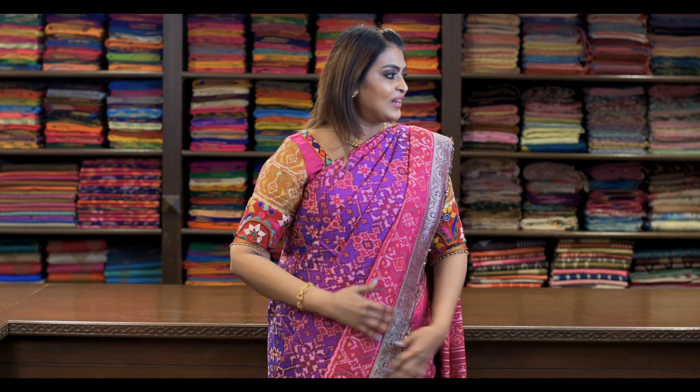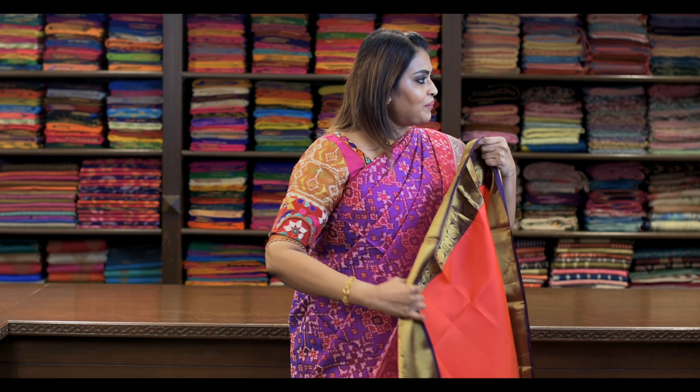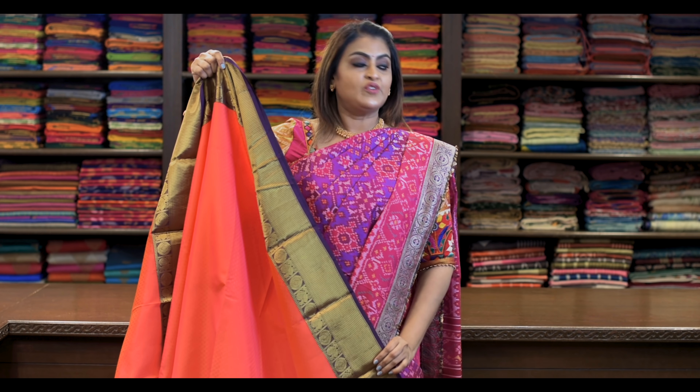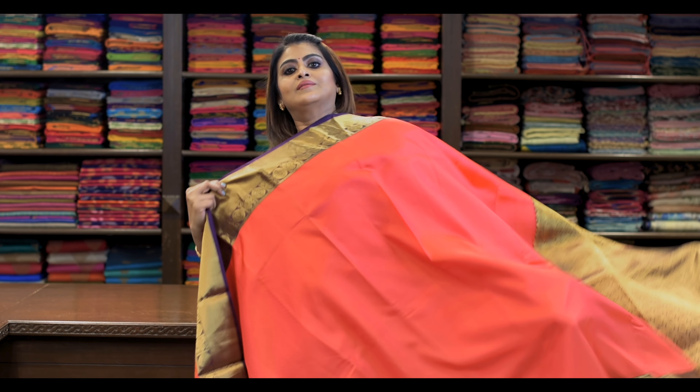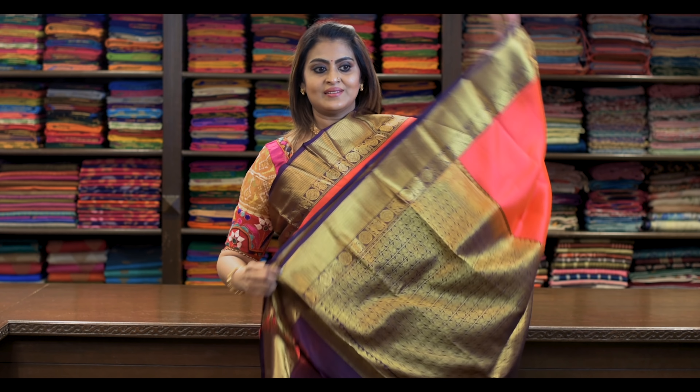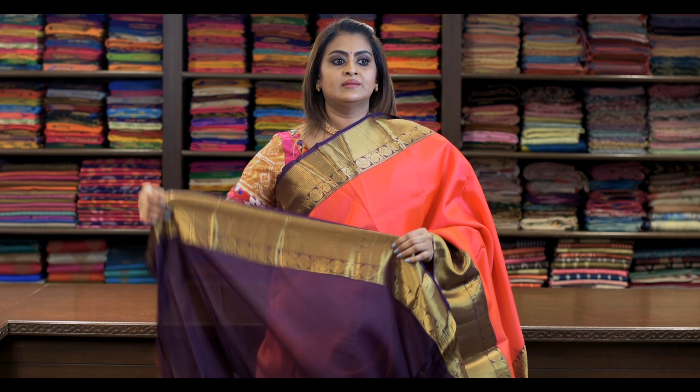It's a traditional colour combination. Saree number six: ₹8,650. It's like this — self-embossed Korvai Kanjivaram silk. Pallu is this, again a wine colour. Blouse is this.